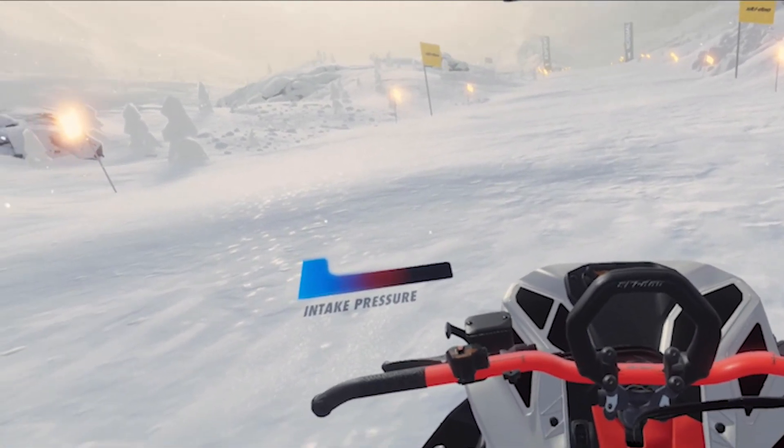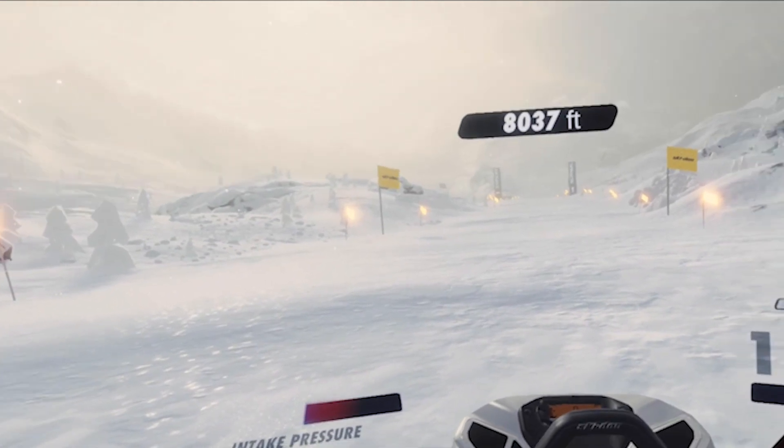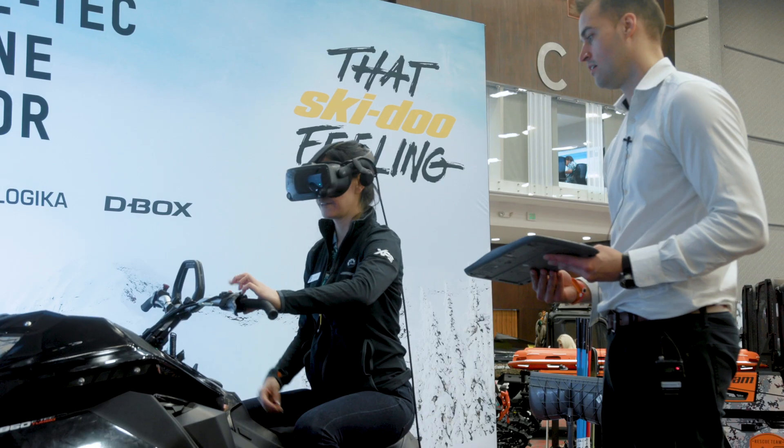At 8,000 feet, atmospheric pressure drops and air is scarce. The engine has a hard time breathing — this is when the turbo really shines. Now hit the shot button to start the engine.